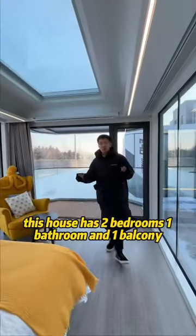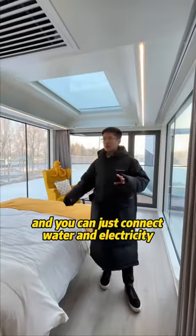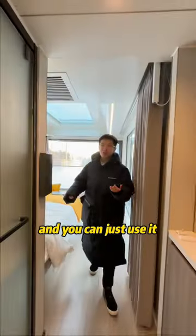This house has two bedrooms, one bathroom, and one balcony. You can put it wherever you want — just connect water and electricity and you can use it right away.